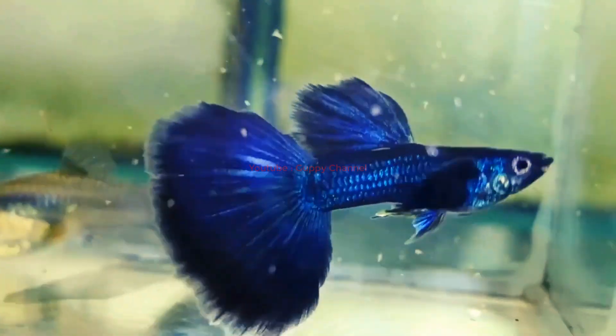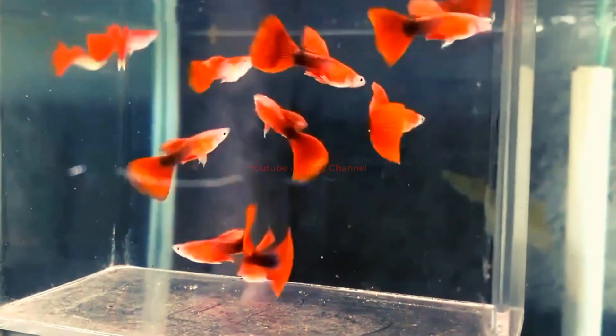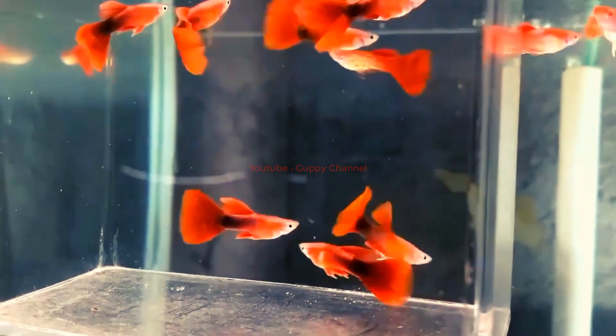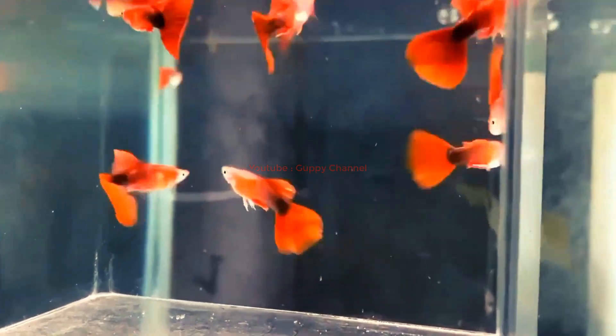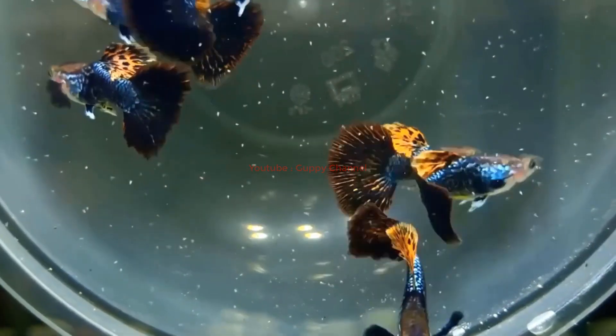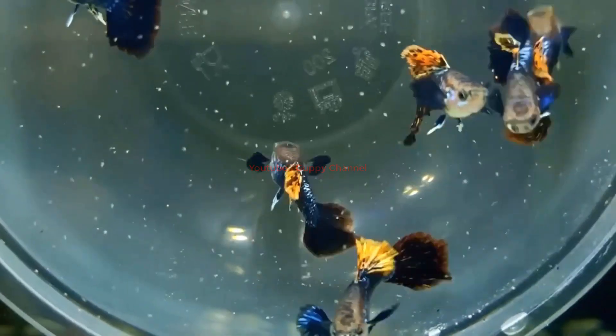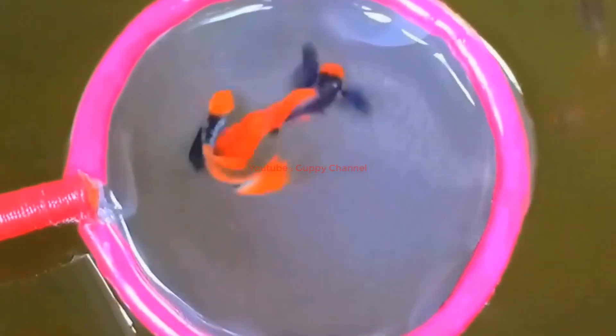The color development of guppies is influenced by genetic and environmental factors such as temperature, diet, and light. The coloration of guppies varies widely among individuals and populations, but generally males are more colorful than females. Guppies can display a range of colors such as red, blue, green, yellow, orange, black, and iridescent.